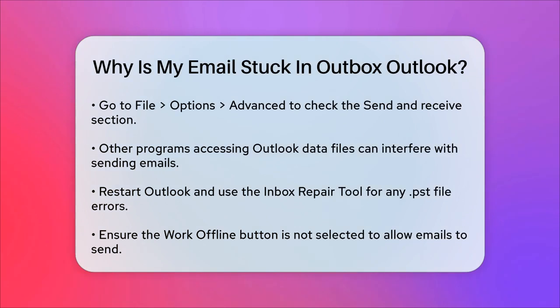Lastly, if you're working offline, this can obviously prevent emails from sending. Make sure the Work Offline button is not selected under the Send/Receive tab. If it is, click it to connect and try sending the email again.